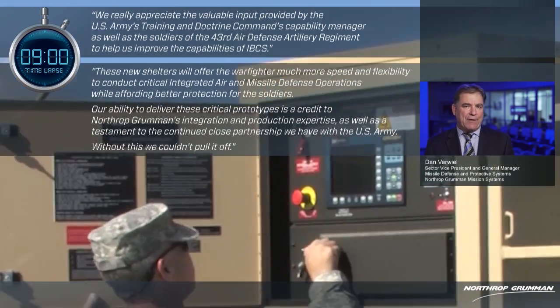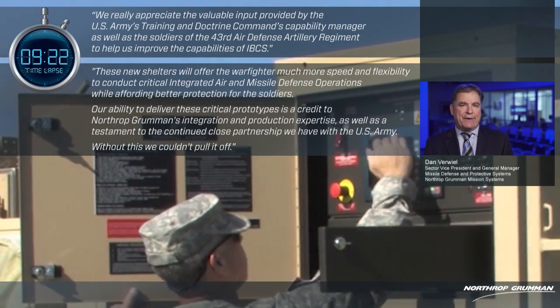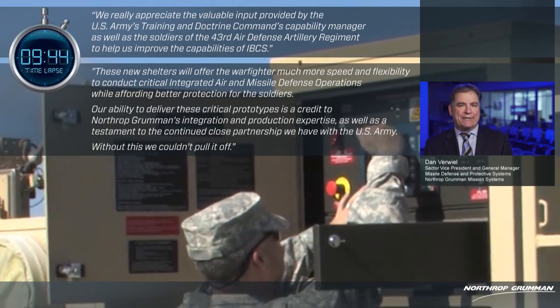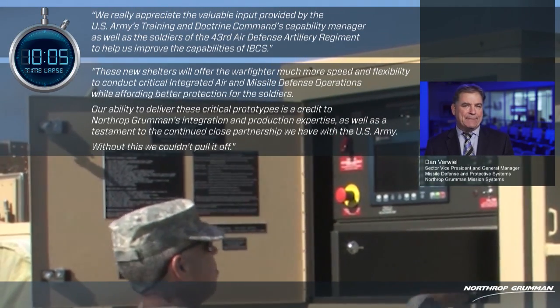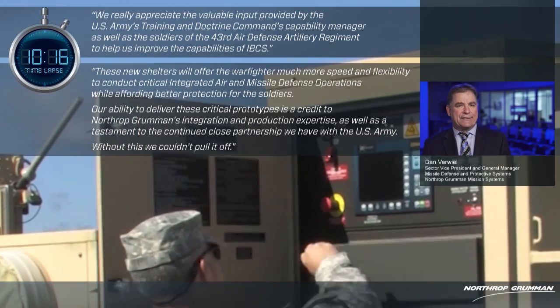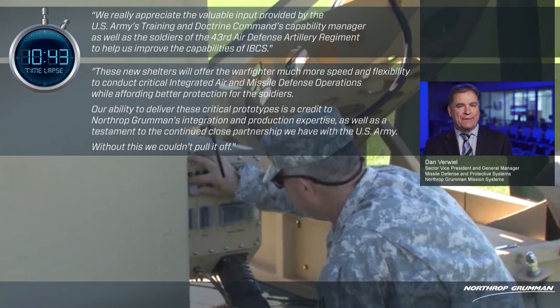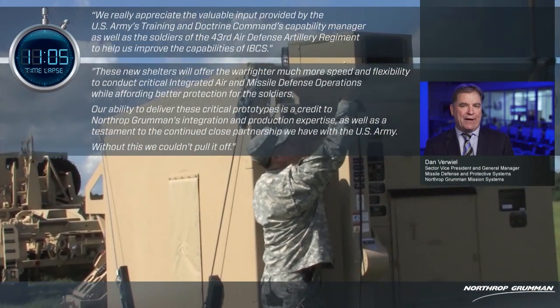These new shelters will offer the warfighter much more speed and flexibility to conduct critical integrated air and missile defense operations while affording better protection for the soldiers. Our ability to deliver these critical prototypes is a credit to Northrop Grumman's integration and production expertise, as well as a testament to the continued close partnership we have with the U.S. Army. Without this, we couldn't pull it off.